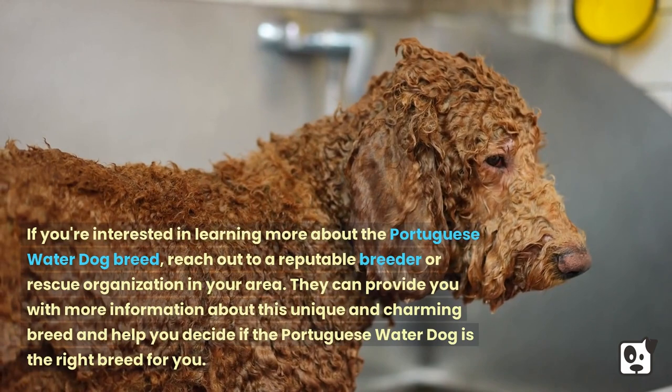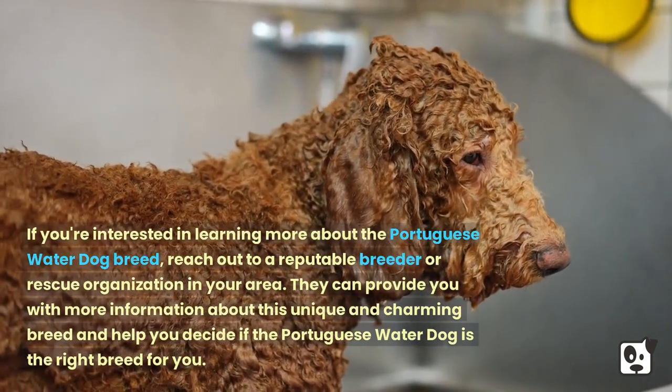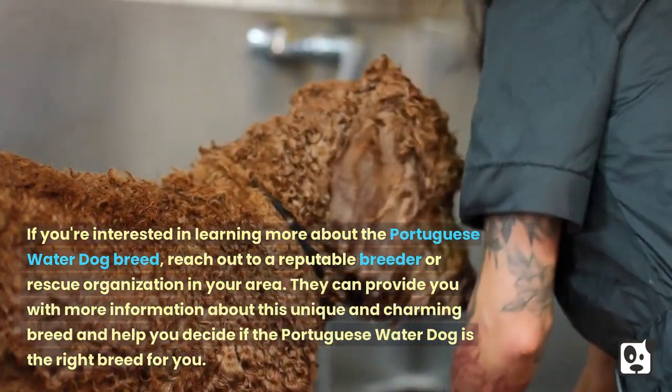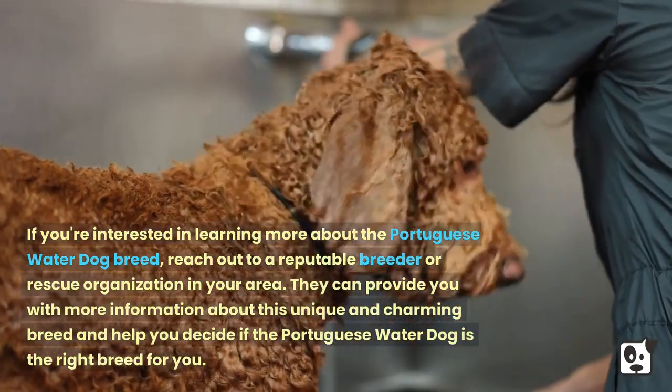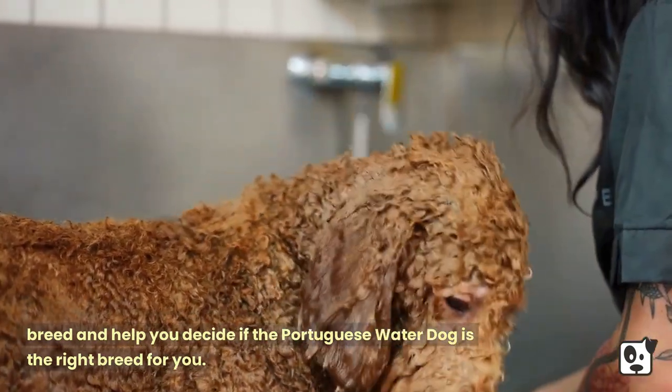If you're interested in learning more about the Portuguese Water Dog breed, reach out to a reputable breeder or rescue organization in your area. They can provide you with more information about this unique and charming breed and help you decide if the Portuguese Water Dog is the right breed for you.